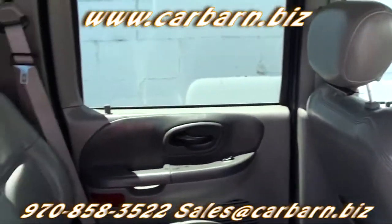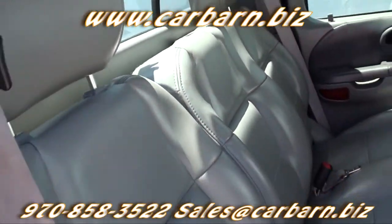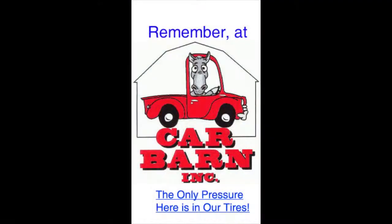Don't let the miles bother you. This is a great-running, good-looking SuperCrew. Remember, at Carbarn, the only pressure here is in our tires.